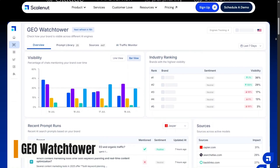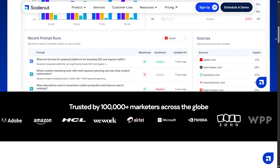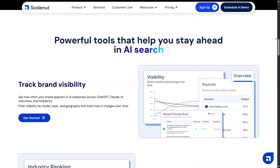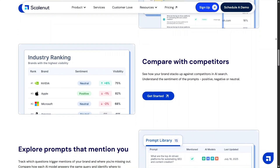Geo Watchtower focuses on tracking and monitoring how your content strategy performs over time. It helps you understand what's working and what needs improvement. Instead of checking things manually, you get a clear overview in one place, which makes optimization feel easier and less stressful.